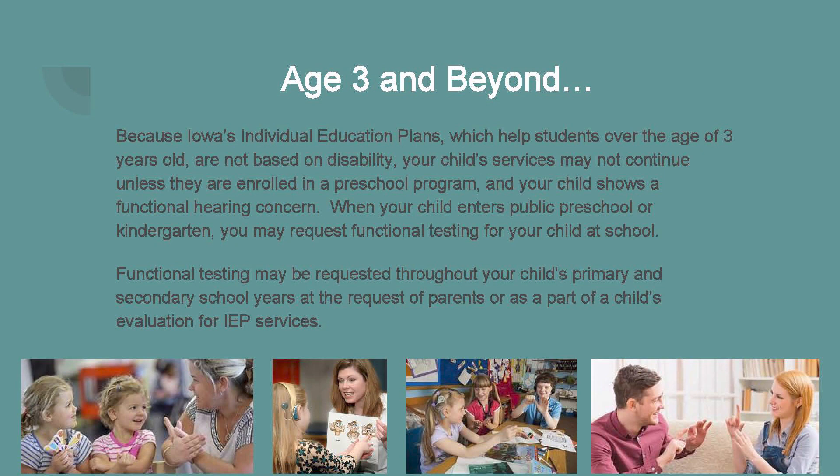When your child enters public preschool or kindergarten, you may request functional testing for your child at any time. Functional hearing testing may also be requested throughout your child's primary and secondary school years at your request, or as part of a child's evaluation for IEP services for another academic or behavioral concern. Thank you so much for joining me today to discuss AEA services and supports for your child ages birth through three. Please contact your local AEA with questions regarding today's video or if you would like to schedule an appointment for hearing testing.